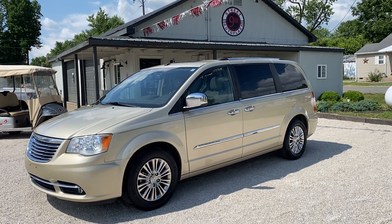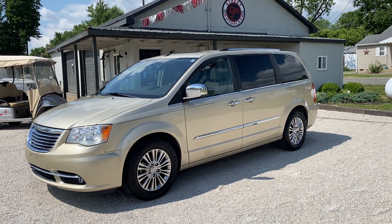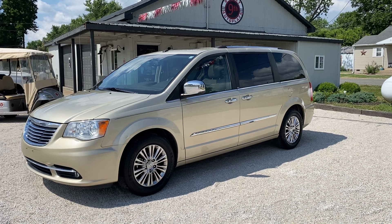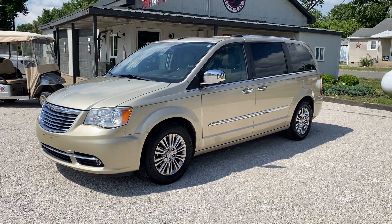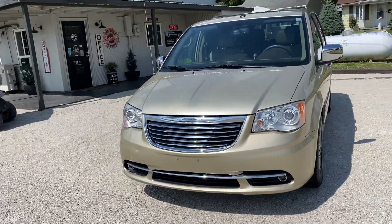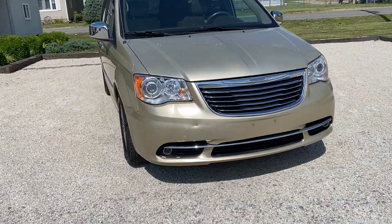Hey everybody, 9th Street Auto Plaza located in Mount Carmel, Illinois. Today we got a really low mileage 2011 Chrysler Town & Country — it's got the 3.6 liter V6. This thing has 43,000 original miles, and it is a one-owner car here locally in our hometown. We're gonna take you on a virtual tour and show you any dents or scratches — we don't want to waste your time.